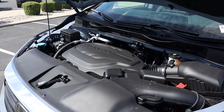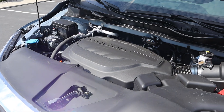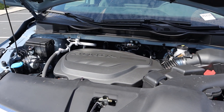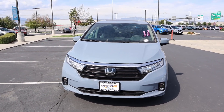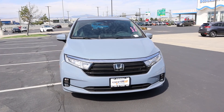Under the hood, we have a naturally aspirated 3.5-liter V6 that goes through a 10-speed automatic transmission. Fuel economy is 19 around town and 28 on the highway, with power outputs being 280 horsepower and 262 pound-feet of torque. If you want to see more videos just like this, I recommend you subscribe because I post content every single day.